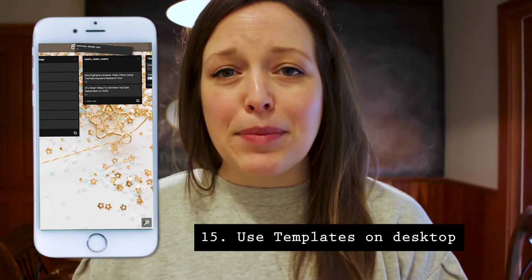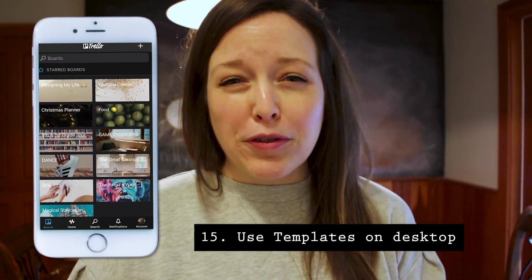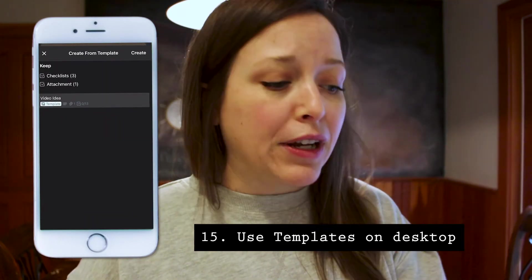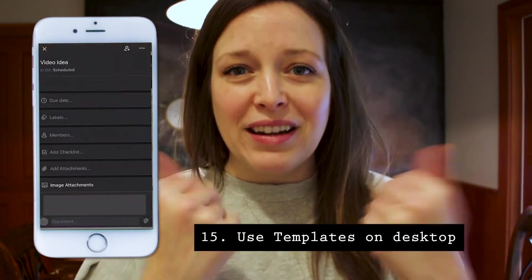My 15th point — again on your desktop — is to utilize templates. You create the template on your desktop, and when you're on your phone you don't have to go through the process of creating the card the same way every time. You can just pull from the same checklist, attachments, and everything when creating a new card. I use this most often on my daily gratitude board and also for YouTube.